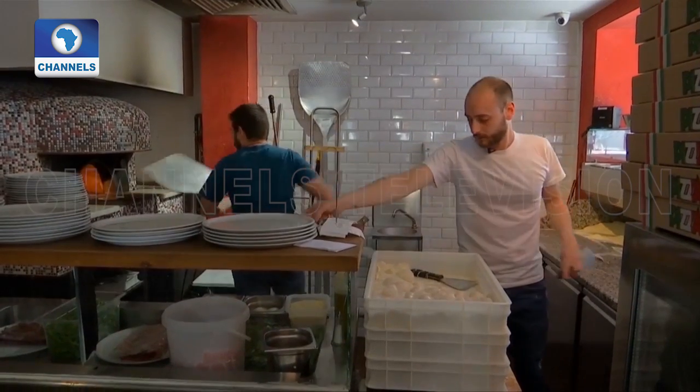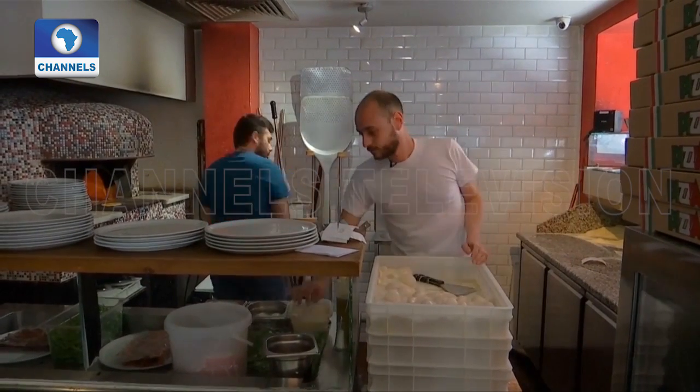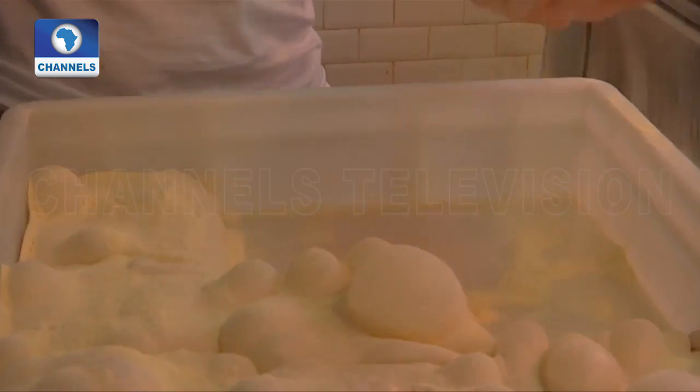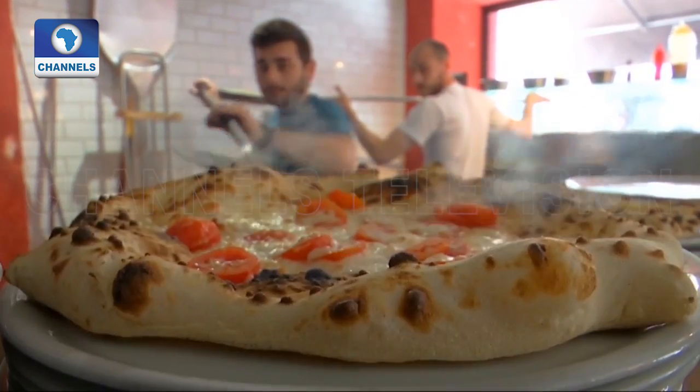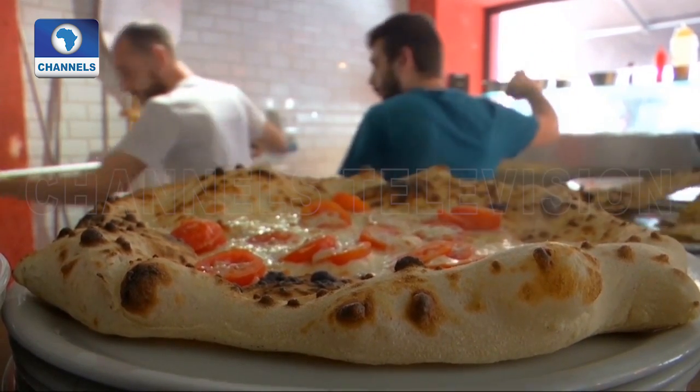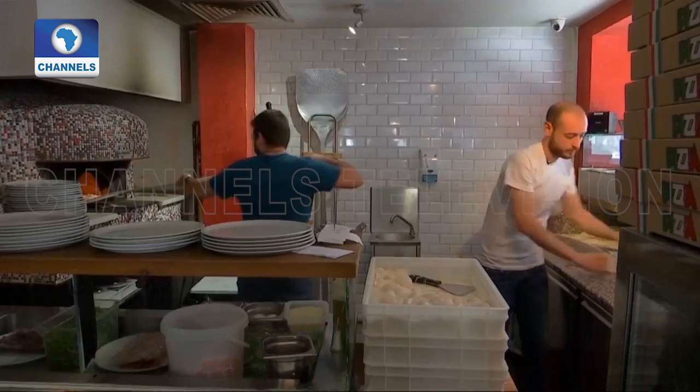But at the Oskia Pizzeria in central Paris, the chef is made of flesh. Neapolitan-born and bred Vittorio Monti has golden hands, and the pizzas that come out of his oven are as close as it gets to pizza heaven. His art, he says, cannot be reproduced by a robot.